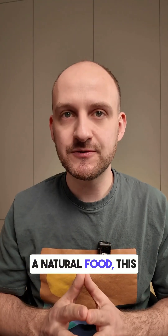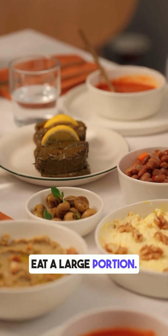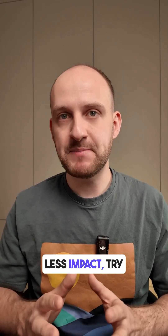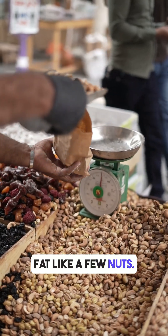While dates are a natural food, this test shows that they can still cause a big glucose spike if you eat a large portion. To enjoy dates with less impact, try eating just one or two pieces and combine them with protein or fat, like a few nuts.